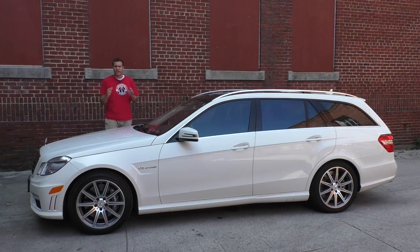Before I do that, let me go over some of the details for those of you who missed it. My wagon has a 5.5-liter twin-turbocharged V8 mated to a 7-speed automatic transmission and rear-wheel drive. It has 518 horsepower and 516 pound-feet of torque — in a family wagon designed for carrying luggage, schoolchildren, pets, and a 56-pack of paper towels from Costco.